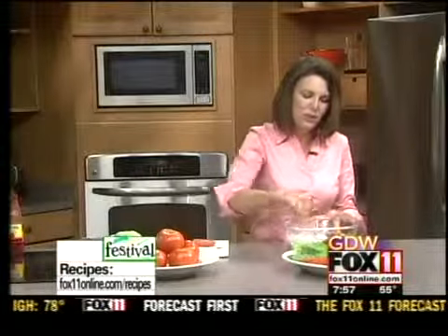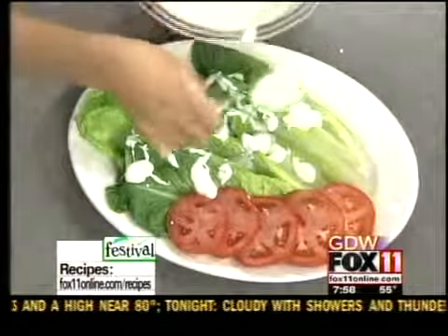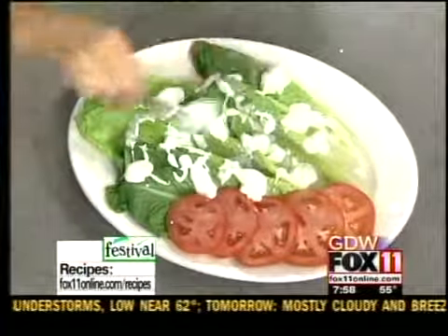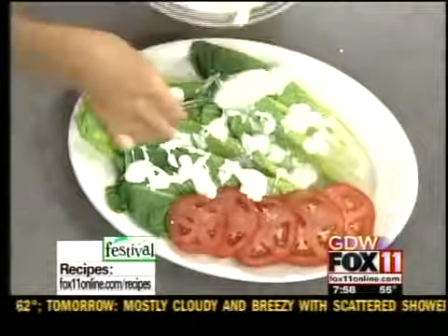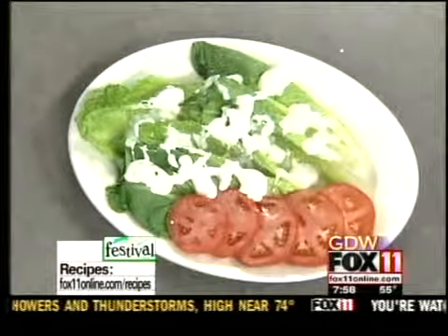Then we're going to take some of that blue cheese dressing. If you have the chance, it's always a good idea to refrigerate this for a couple of hours just to really get that flavor in there. We're just going to drizzle this over the lettuce. This is great to bring to the table — say you're grilling steaks and you're having people over and you really want to make a statement to start out the meal. You're doing steaks and baked potatoes — bring this out first to get everybody going on a big platter and everybody's just going to really love your dinner party.